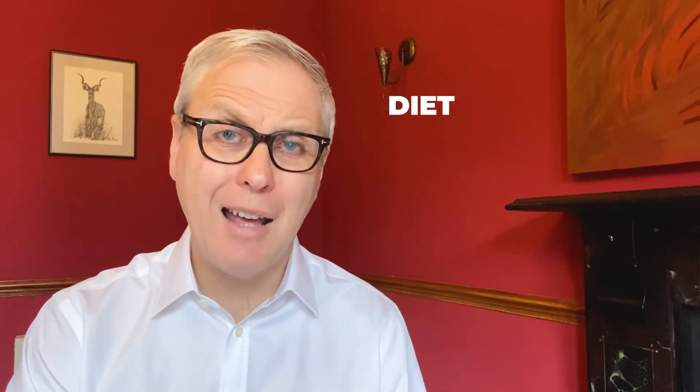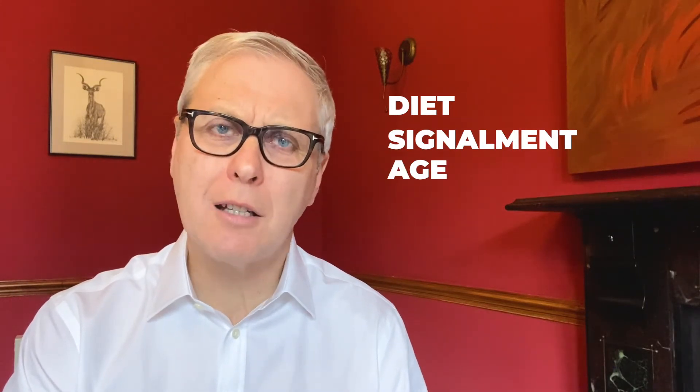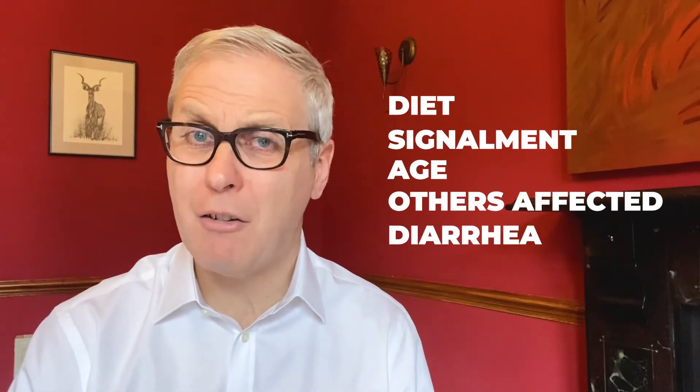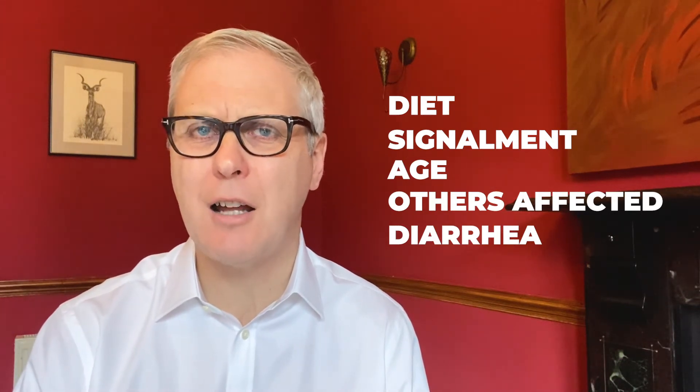Histories are really important and I would encourage you to spend time finding out what the animal's diet is, its signalment and age, looking at whether other people in the house are affected, and whether the dog has diarrhoea as well — which might be indicative of a food allergy with other skin signs. All of these things are important. Spend five to ten minutes taking a good history and it can save you a lot of time in the future.